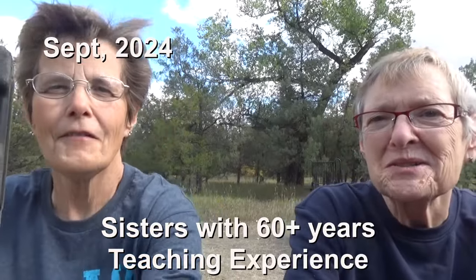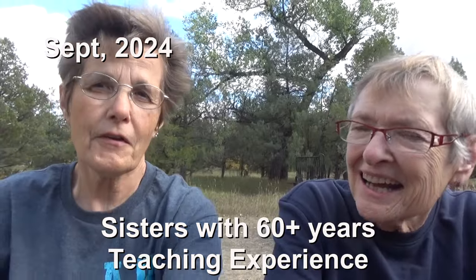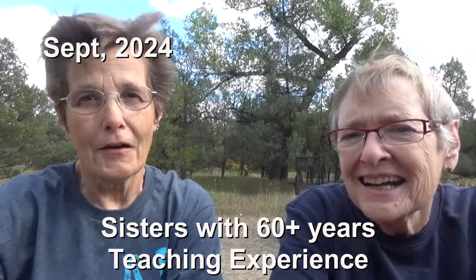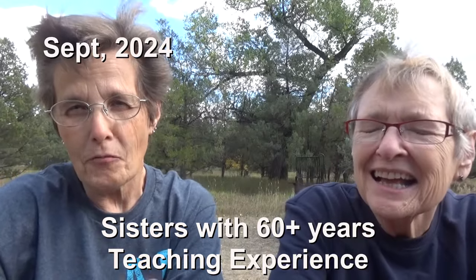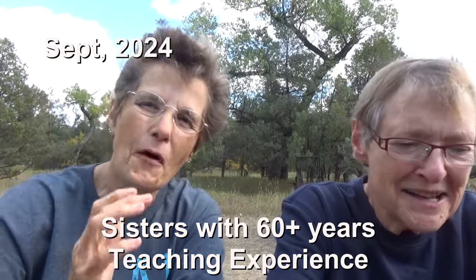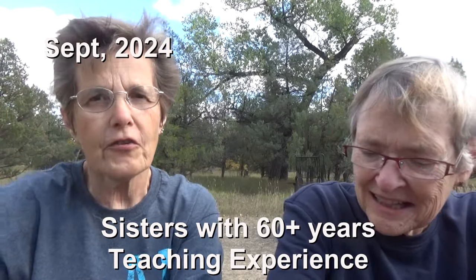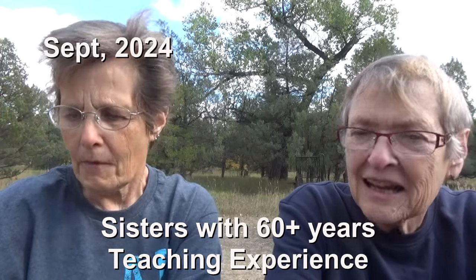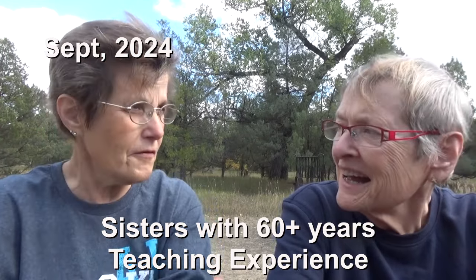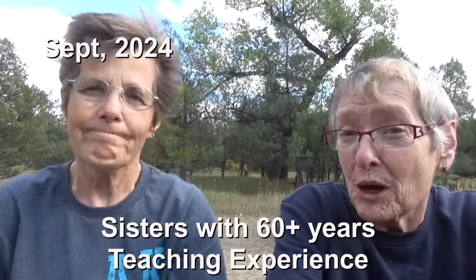Hi and welcome to Two Tired Teachers. We're coming at you from the south unit of Roosevelt National Park on our way home from Alaska. Not everybody would see that as a direct route from Alaska, but we knew we were going to be this far north and we love this park. If you're planning a trip in 2025 to Alaska, we encourage you to watch our series.